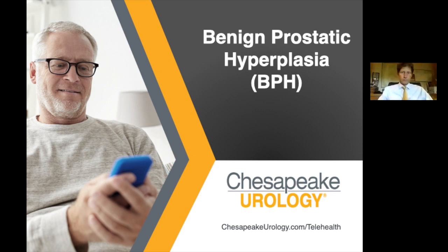Good evening and welcome to tonight's Chesapeake Urology webinar series. Tonight's speaker is Dr. Richard Levin. Dr. Levin has been in the private practice of urology since 1995. His special interests include minimally invasive treatments for prostate cancer, kidney stone disease, and benign prostatic hyperplasia, BPH, including Rezum. Dr. Levin was named a Rezum Center of Excellence in January 2020 — only the second in the United States and the first in the Northeast and Mid-Atlantic regions.